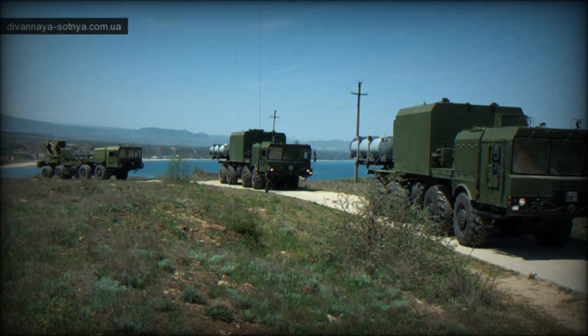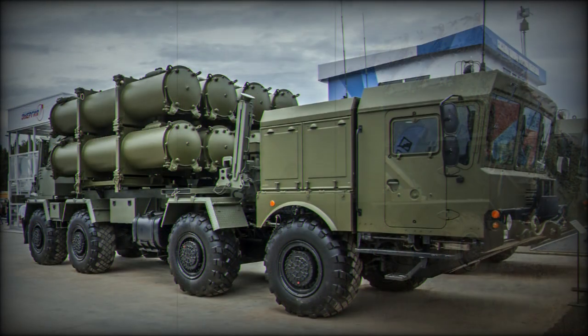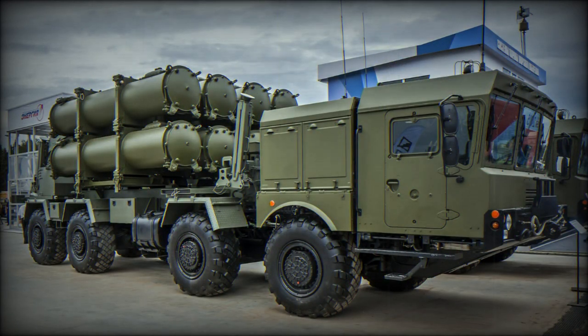The launcher vehicle is operated by a crew of three: commander, operator, and driver. A typical Ball battery includes up to four launcher vehicles with missiles, up to four associated reloading vehicles, and up to two command posts — all based on the same MZKT-7930 chassis. The system can be rapidly redeployed; it takes only 10 minutes to prepare the launcher vehicles for firing from a new position.